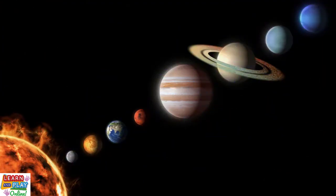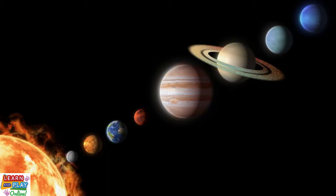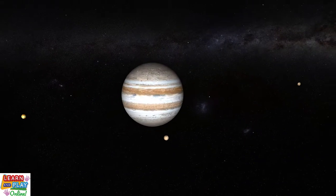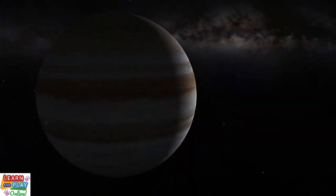Jupiter is indeed the largest planet in our solar system. If you combined all the other planets in the solar system together, Jupiter is still more than twice the size of the collective. In fact, it is so enormous that you could fit over 1,300 Earths inside of it.